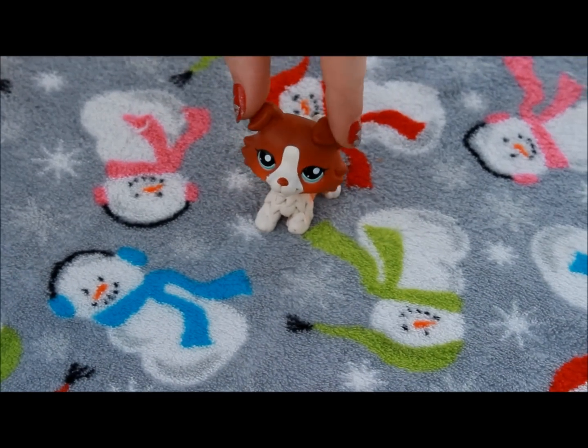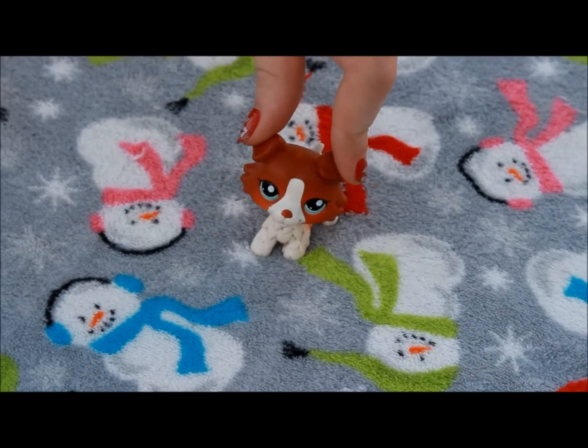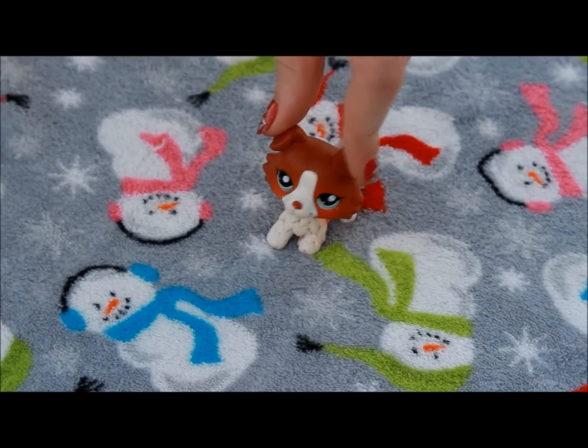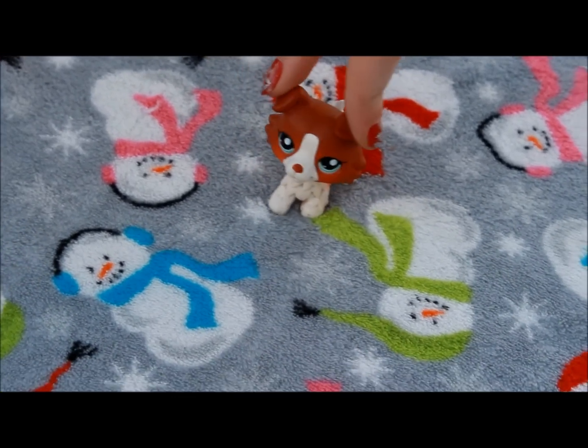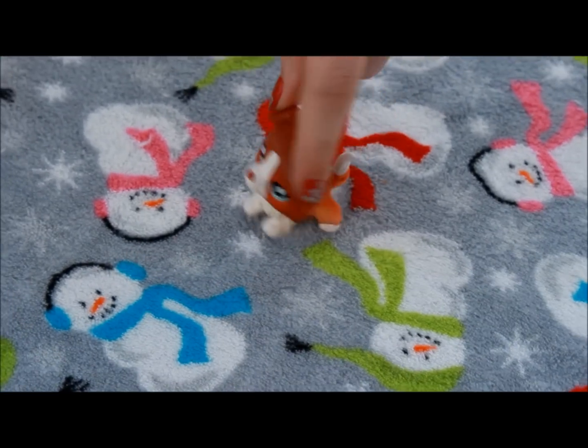Hey everybody, it's Trudy and I'm so excited because it's Christmas and I opened up almost all of my presents. But I had to stop because it's getting dark and I got the awesomest LPS set I think I could ever get from my mom's. So, here we are.